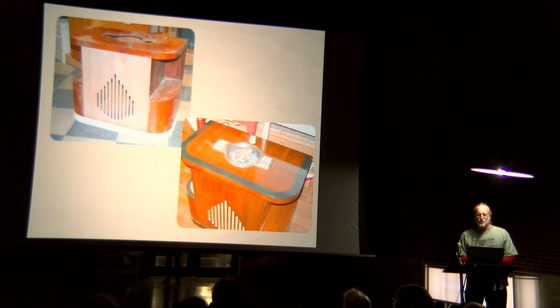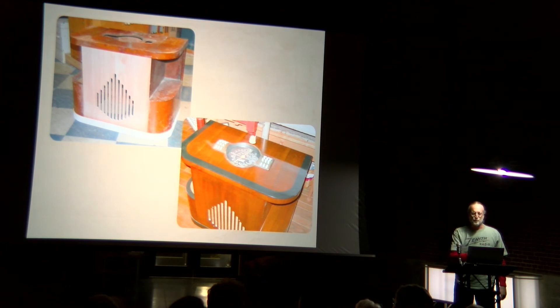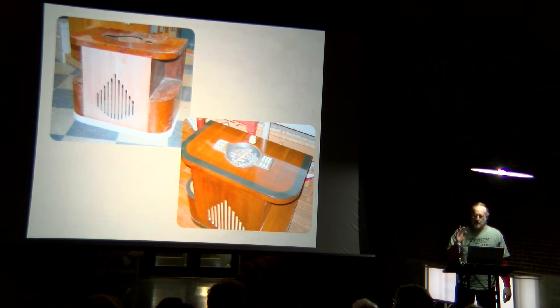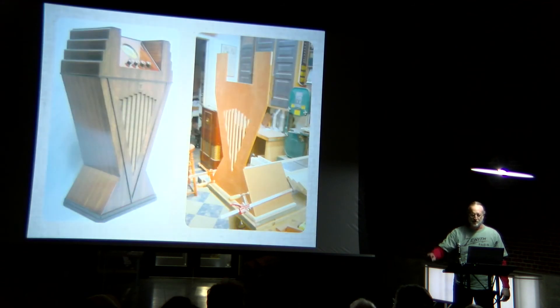Here's a piece of furniture from bygone years — this is a chairside radio. It too sat in water and had all kinds of replacements. This would be next to a stuffed chair in the living room, and the man of the house would reach over and tune his station.